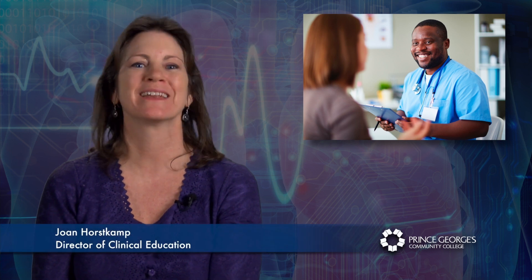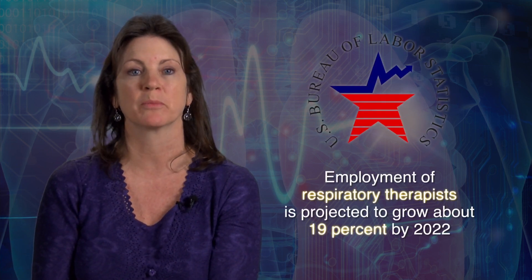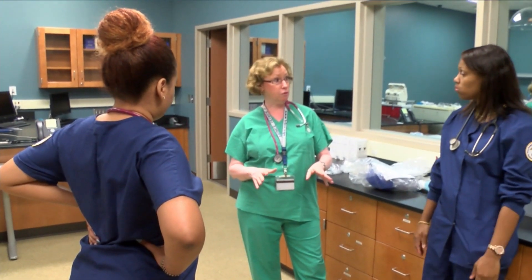Given the future health care needs of baby boomers, the need for respiratory therapists continues to rise. The Bureau of Labor Statistics estimates employment growth of about 19% by 2022. At minimum, respiratory therapists need an associate's degree to enter the field.